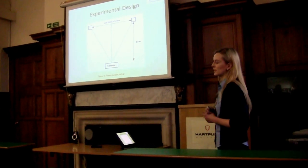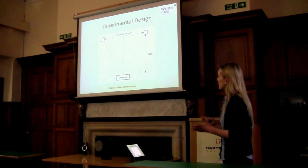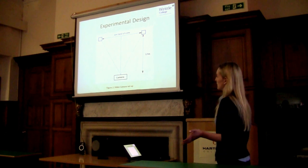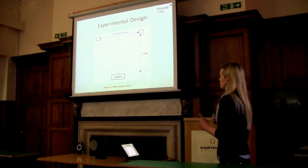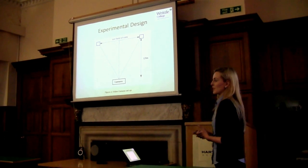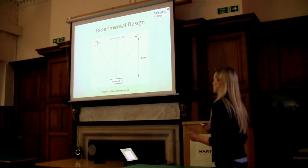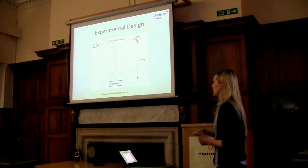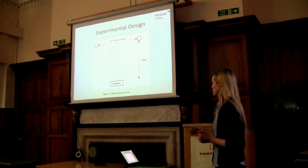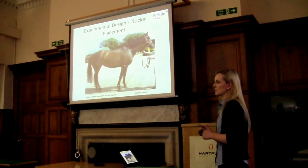To assess stride length, this is my experimental design, which is similar to other studies looking at the biomechanics of the horse. The area recorded was 6 metres; however, the full area was 15 metres in order to allow the horse to achieve an even stride. Stride length was recorded at the walk, as gallop is not a very easy gait to assess using video analysis. The same handler was used for each horse to ensure no changes in velocity, since stride length and speed are closely correlated. These stickers were used to calibrate with the computer software used in motion analysis.